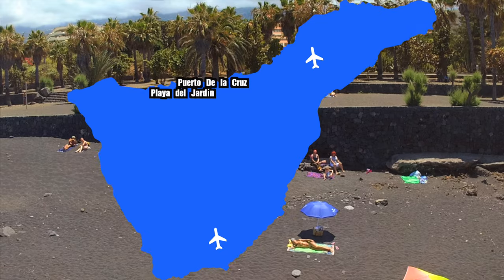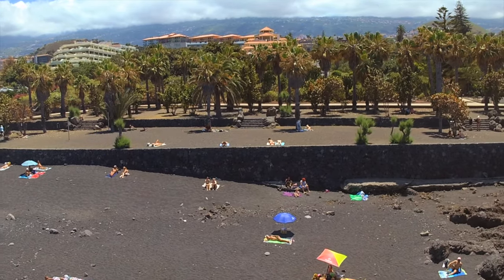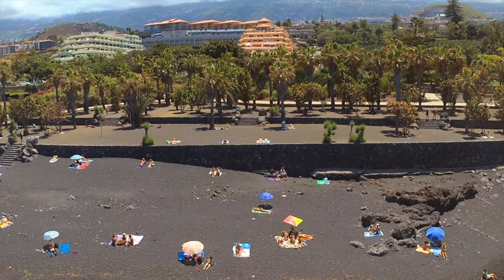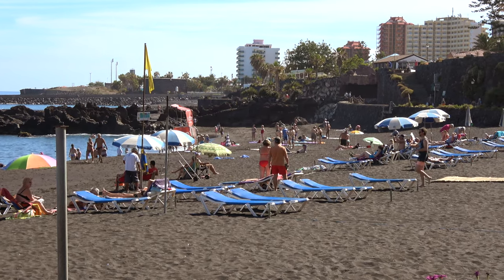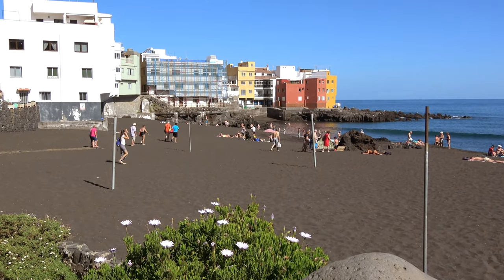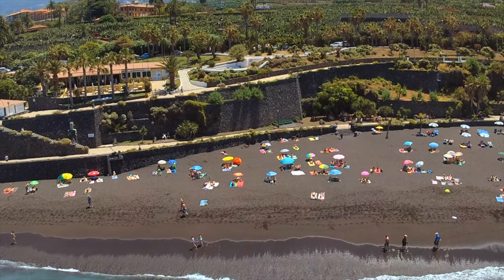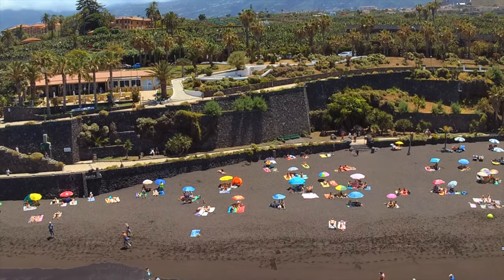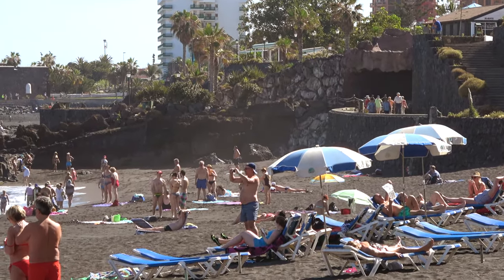Another beach I can definitely advise is also in the north, near Puerto de la Cruz: Playa del Jardín. It's a really nice, beautiful, typical Tenerife-style beach with black lava sands. It's near Puerto de la Cruz so there's also a nice little city to explore, plus lots of other things to do nearby like Loro Park. For all of these reasons I would definitely advise visiting at least once if you're staying in the south.